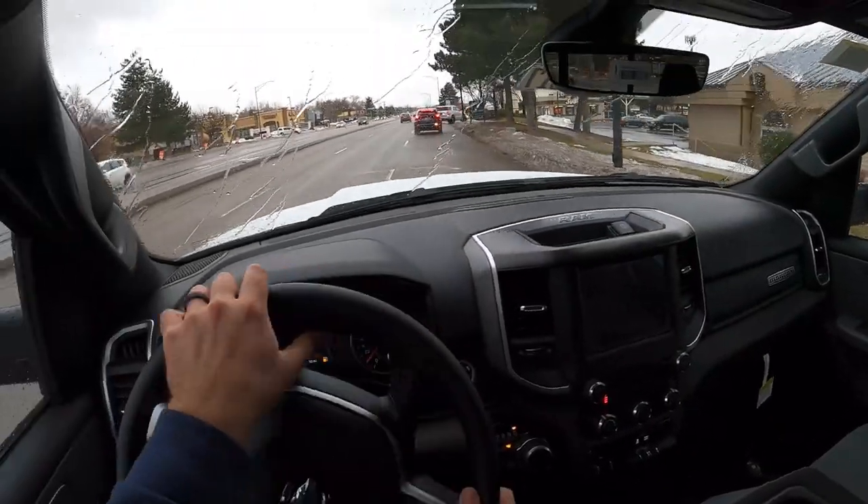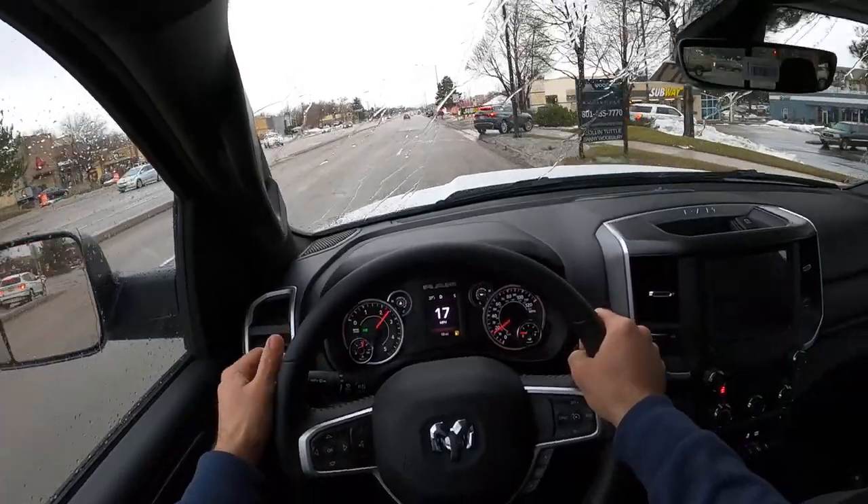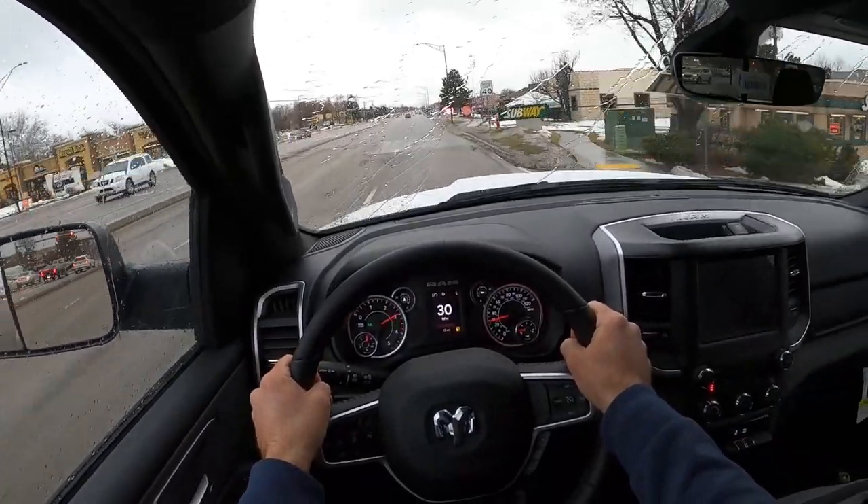Hey everyone, it's Ben Hardy here, and in today's video I'm going to be going over the all-new 2023 Ram 1500 Bighorn. This one has the EcoDiesel, and this is going to be one of the last EcoDiesels ever produced because they're getting rid of the engine.